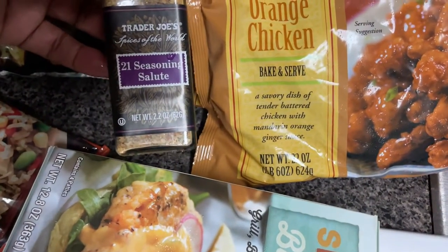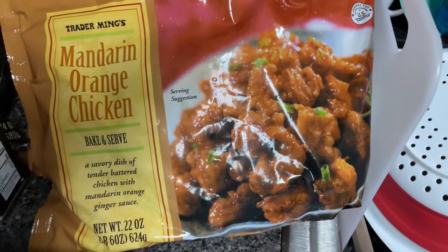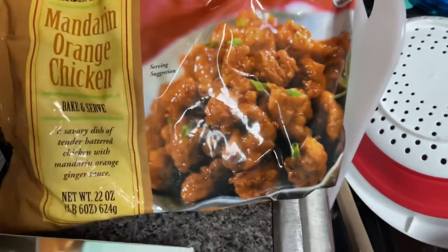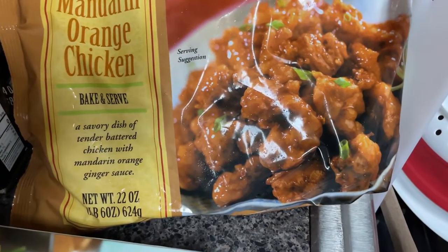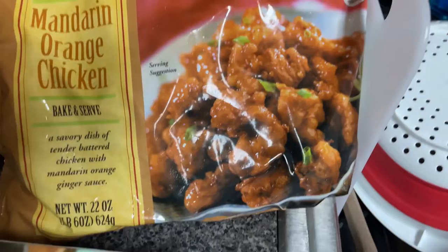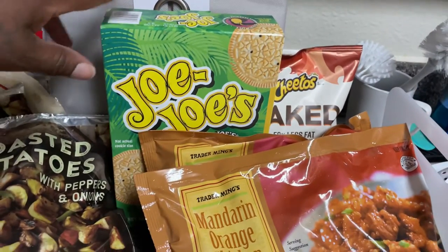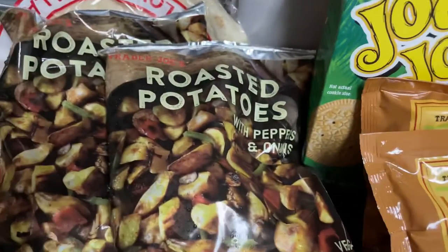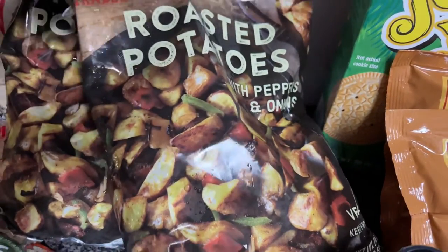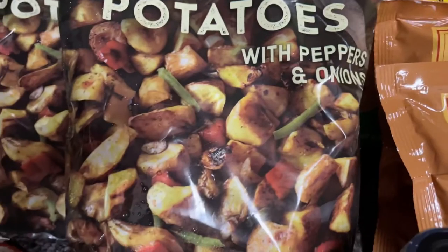I picked up the Trader Joe's 21 Seasoning Salute — I really do like that. Then of course, the mandarin orange chicken: if you know, you know. I picked up two bags of those since I don't go to Trader Joe's often because it's kind of out of my way. I also grabbed Joe-Joe's cookies for the first time because we're having the kids over tomorrow. And then the roasted potatoes — oh my god, they are my favorite thing at Trader Joe's. They come with peppers and onions and I cook mine in the air fryer.